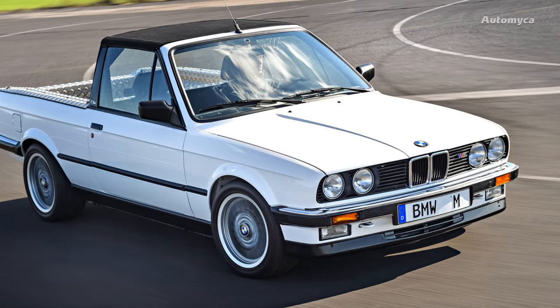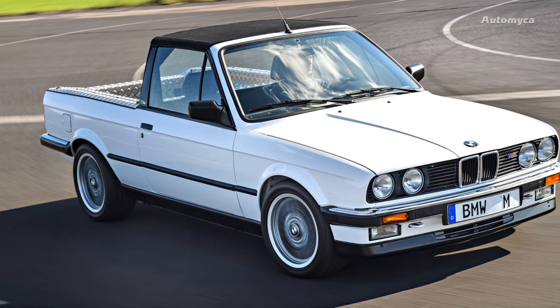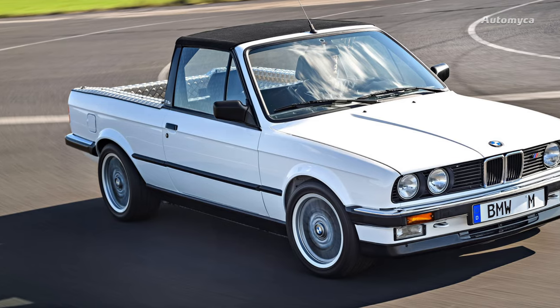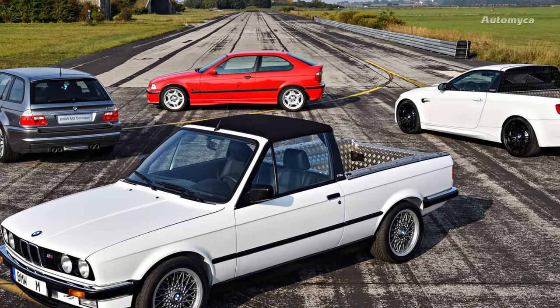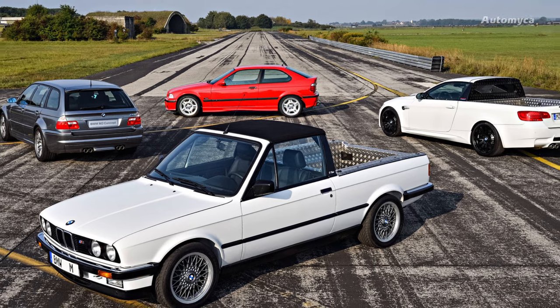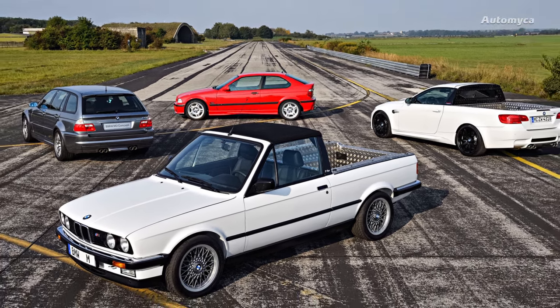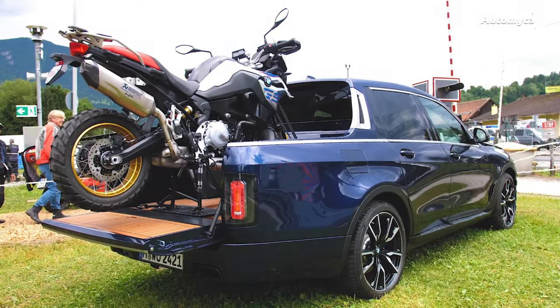Fast forward to July 2019, BMW revisited the notion of a pickup truck, but with a couple of intriguing twists. The utilitarian vehicle began its life as an X7 full-sized SUV and underwent a fascinating transformation into a double-cab configuration, distinguishing it from the single-cab layout of its predecessors.